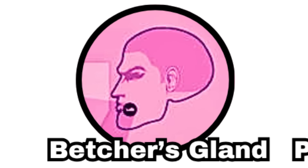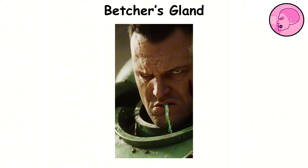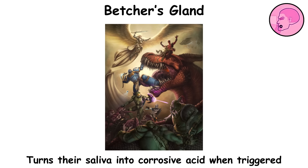Betcher's Gland. The 17th gene seed organ, known as the poison bite, features two specialized glands located in the mouth, usually found in the lower lip, salivary glands, or hard palate. When activated intentionally, these glands transform a space marine's saliva into a powerful, corrosive acid that can blind, injure, or even kill an enemy up close.